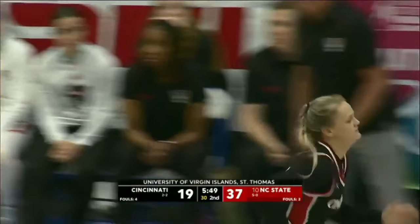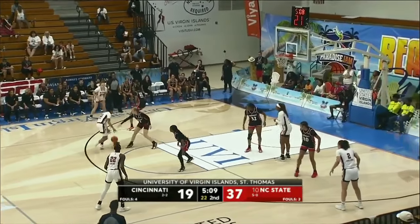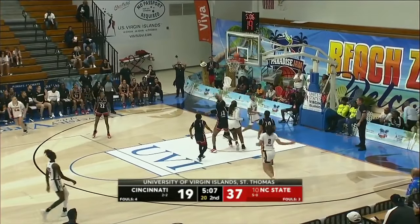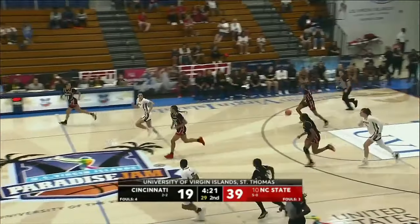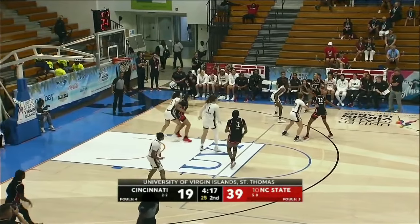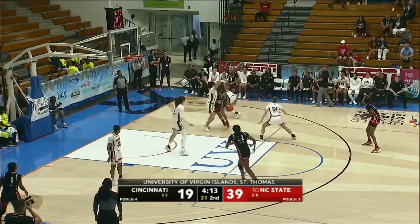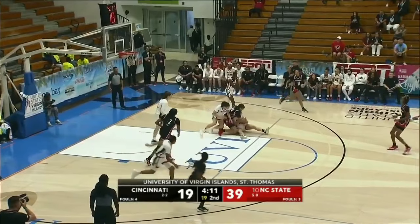The answer by the Bearcats — dribble penetration. It's hard to do against this Wolfpack defense. Look how talented that young Grumman is. Collins did not get her shoulders squared — previous shot on the right baseline, the inside pivot was able to square up. That time a little contorted.